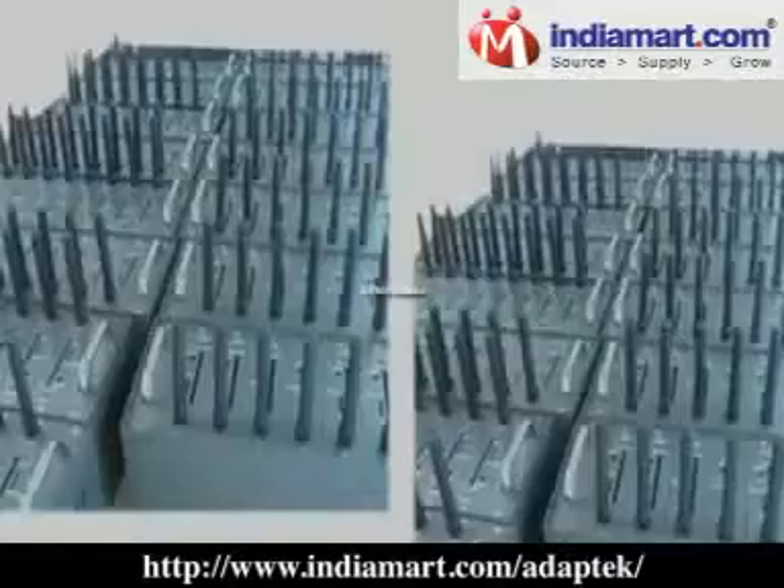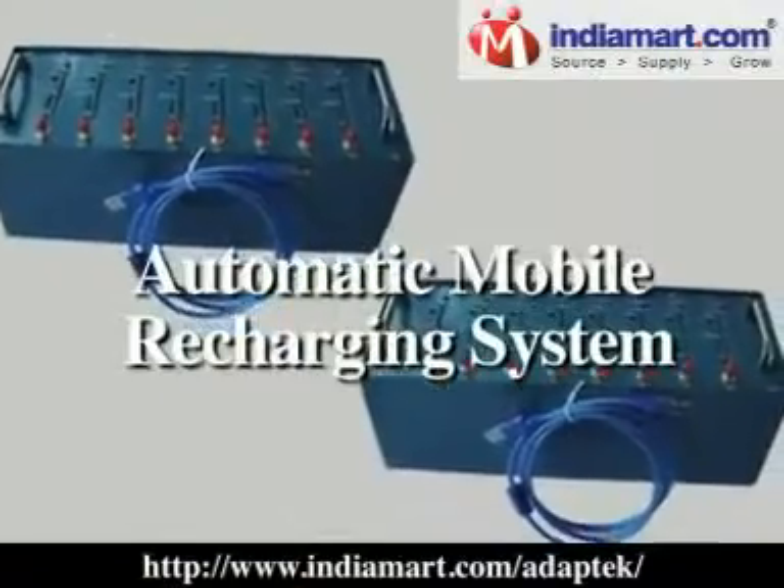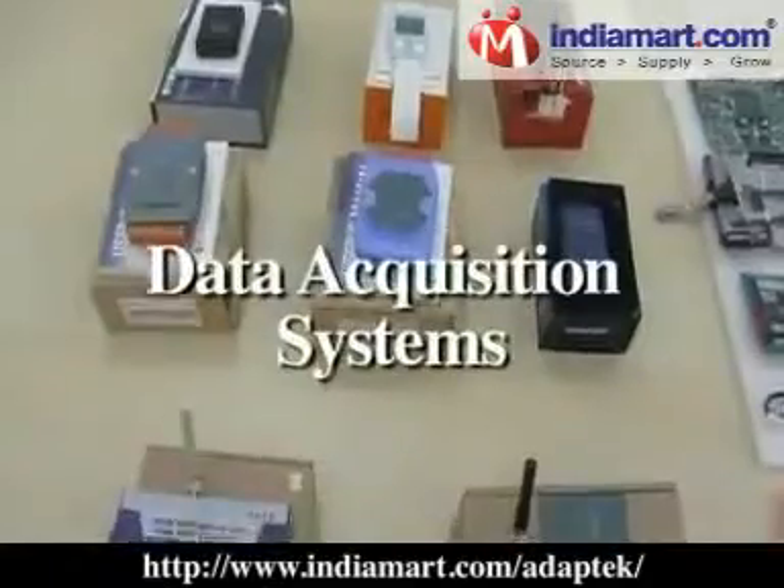Our product range also includes GSM Modem, GPRS Modem, Bulk SMS Modem, Automatic Mobile Recharging System, and Data Acquisition Systems.